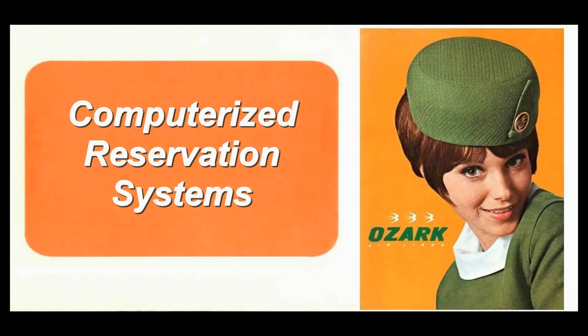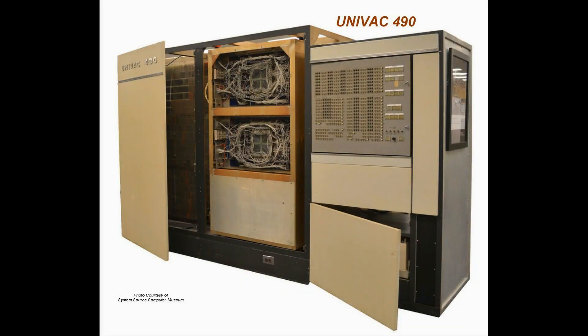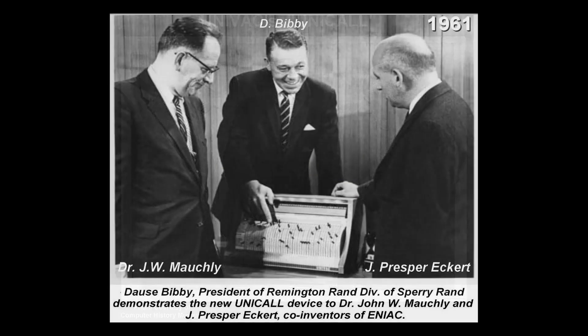In the early 1960s, Ozark utilized a UNIVAC 490-based reservation system, which had been developed for Eastern Airlines and shared with Allegheny Airlines, Lake Central, Mohawk, and North Central Airlines. The system utilized a UNICALL device built by the UNIVAC division of Sperry Rand.